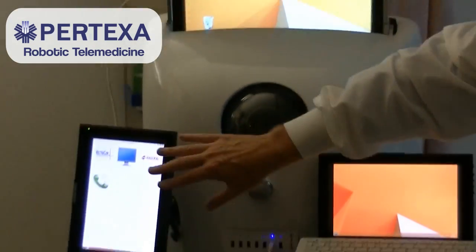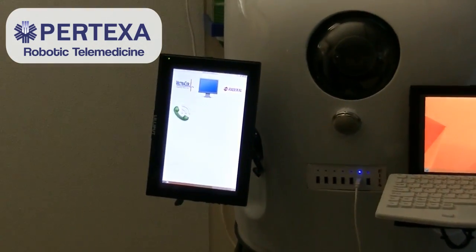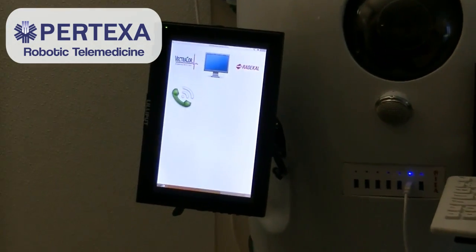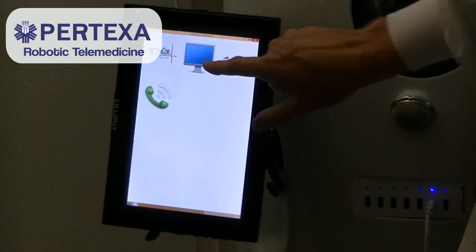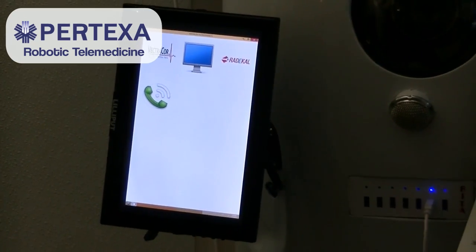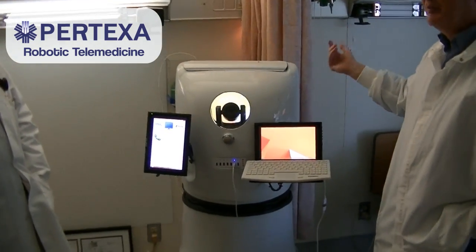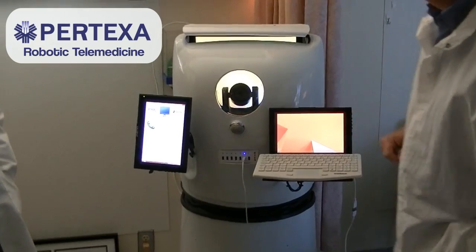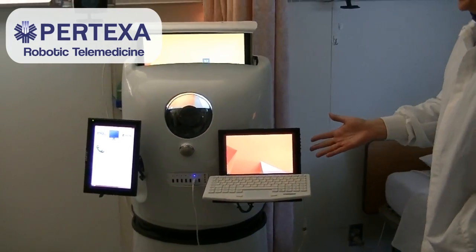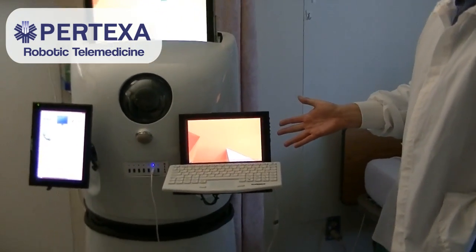These are all touchscreen monitors. Over here on the left, the lower one, is the RIDA control panel, which we tried to sort of mimic Apple in that it's simple — single button pushes to do something. So I just push this monitor, which I'll explain later — it raises or lowers to make it more stable when you're transporting it around. Over here is the screen where the remote physician will show up.